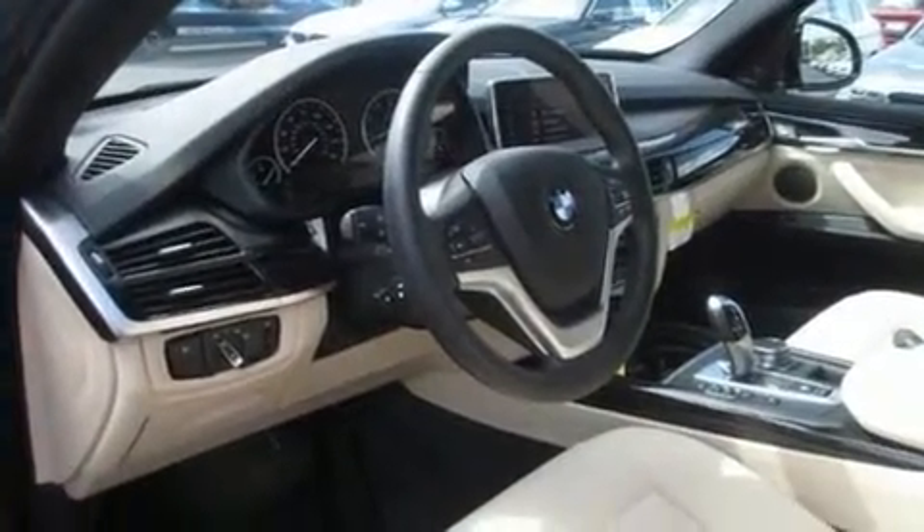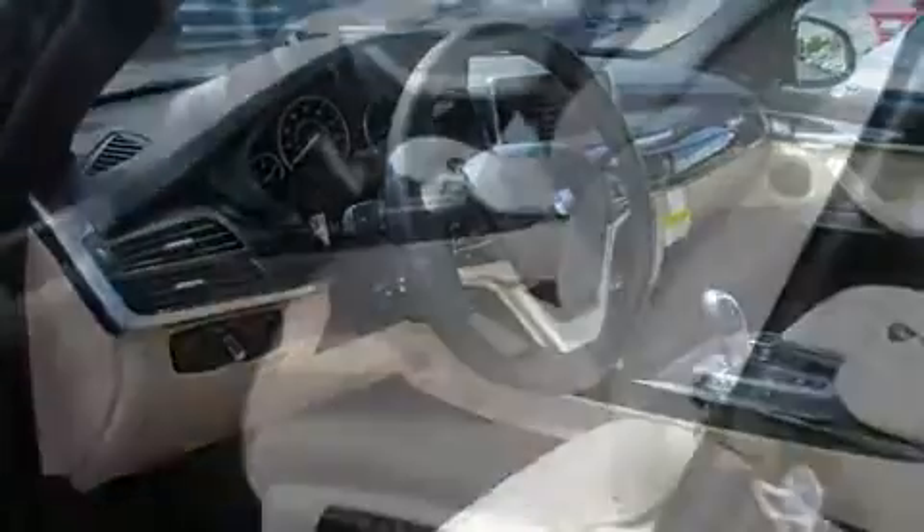BMW prioritized practicality, efficiency, and style by including power front seats, front and rear air conditioning, and a split folding rear seat.